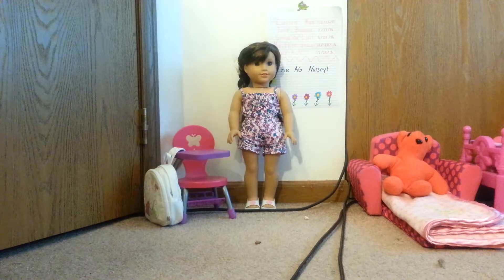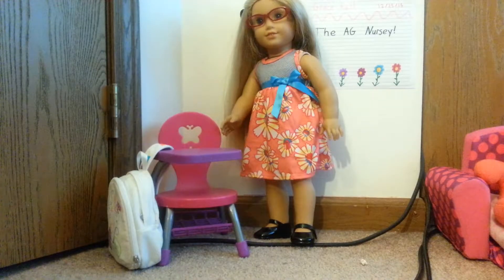Hi guys! Welcome to the American Girl Nursery. This is our room. Starting over here, this is our desk where we do our homework or crafting or color.